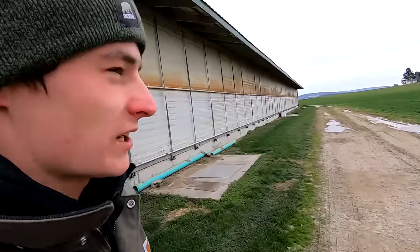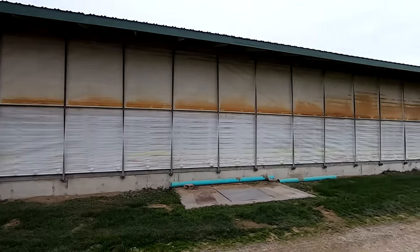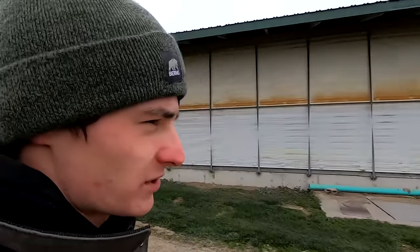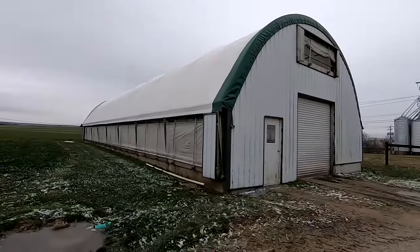Hey everybody, they're forecasting a big snowstorm today, calling for 8 to 12 inches plus. This is the south side of the barn, usually the last side we close up, so we want to make sure we got everything sealed up the best we can. We're going to close up the calf barn and make sure that's all sealed up as well — we just have a little two-inch gap at the top. I'm going to raise the curtain and then roll it down, so cranking this up to raise the curtain.